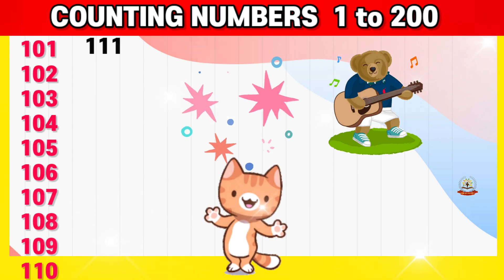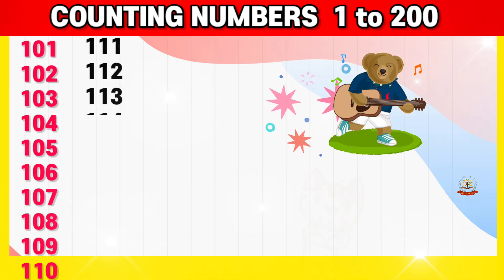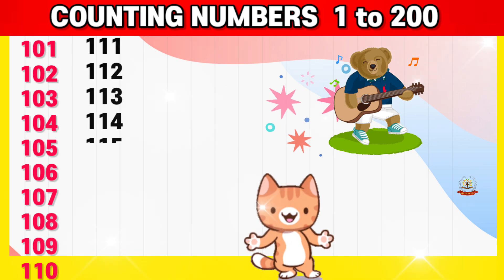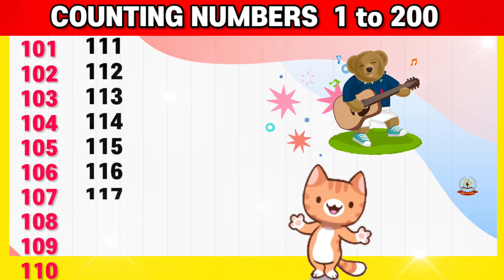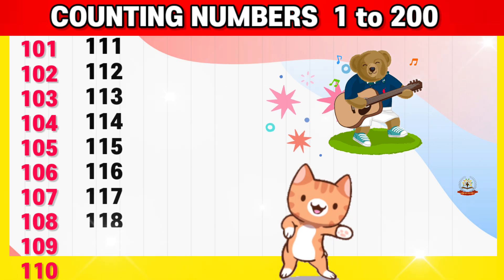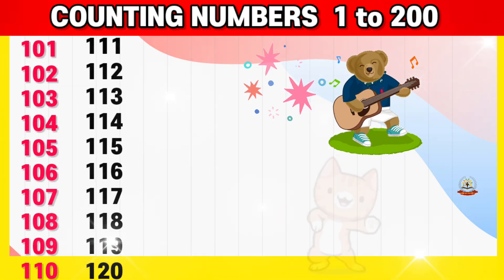111, 112, 113, 114, 115, 116, 117, 118, 119, 120,